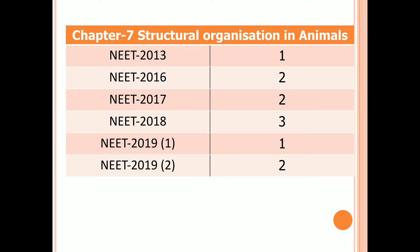Chapter 7: Structural Organization in Animals. One question in 2013, two questions in 2016 and 2017, three questions in 2018, one question in the first examination of 2019, and two questions in the second examination of 2019.